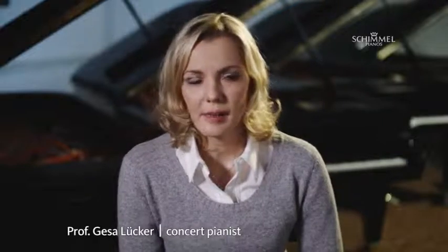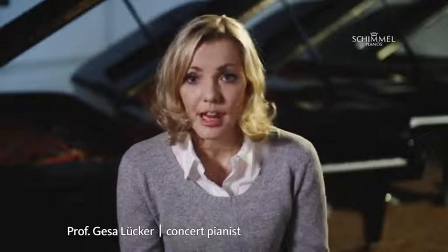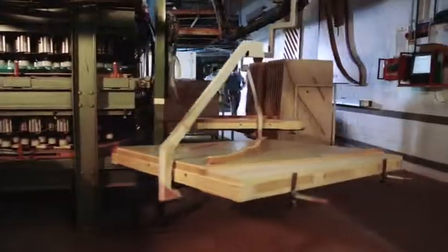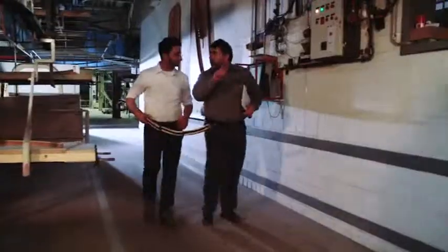The key coatings I've experienced on Schimmel grand pianos are certainly extremely comfortable. Your hands don't slip, but you also never have the impression that your fingers stick to the keys. You simply have a completely natural feeling. This search for a new material for the keys shows that new developments are still possible in the making of pianos. There's always a little room for further improvement.